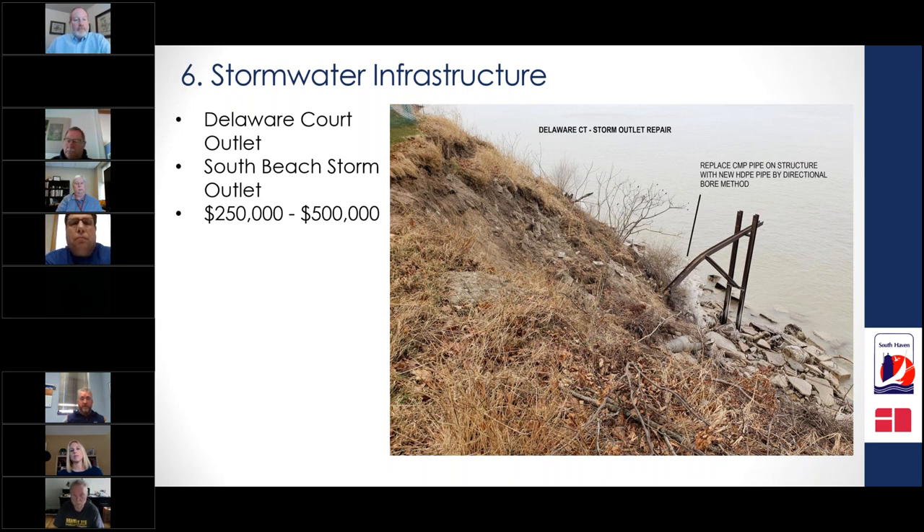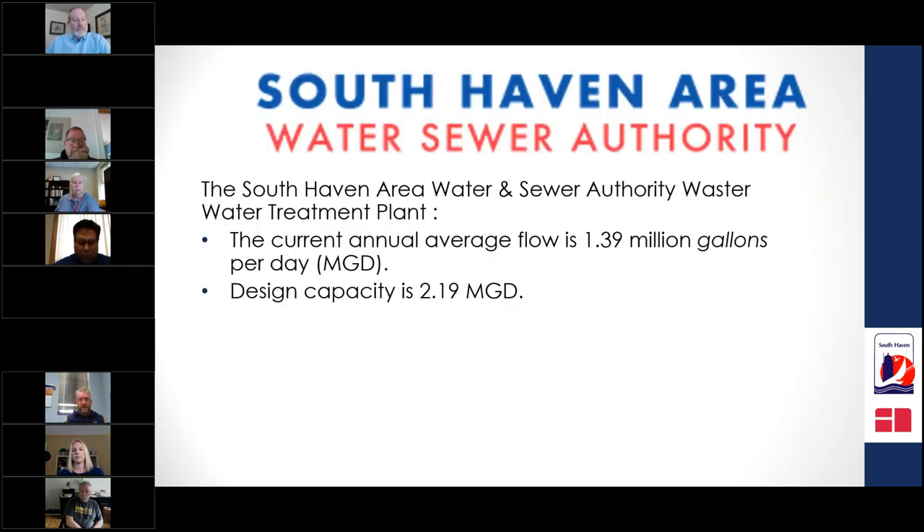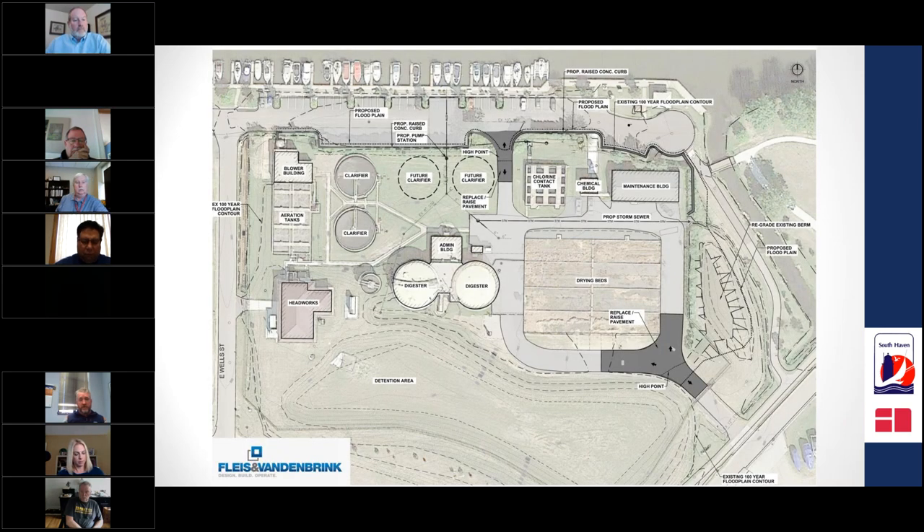Along the lakeshore, we have storm drain outlets that have taken a massive beating — we estimate about $500,000 worth of repair work is needed. The city's wastewater treatment plant, which provides sewer services for surrounding townships across about 20 square miles, is now regularly inundated with overflowing stormwater. We are currently working with the Army Corps of Engineers to assemble HESCO dams to bolster the flood points inundating the sewer plant.